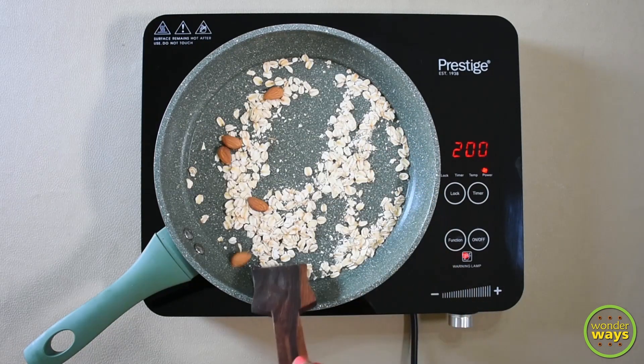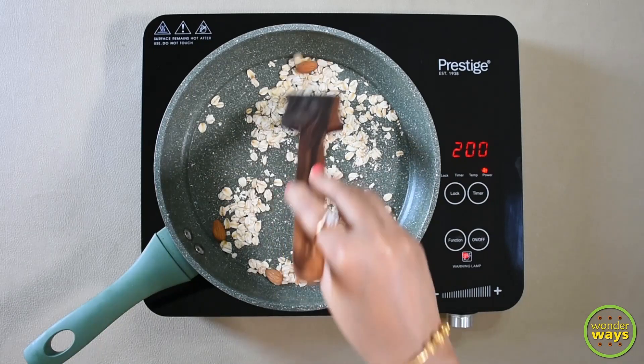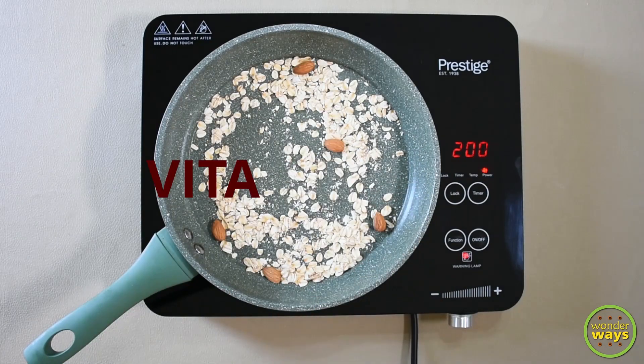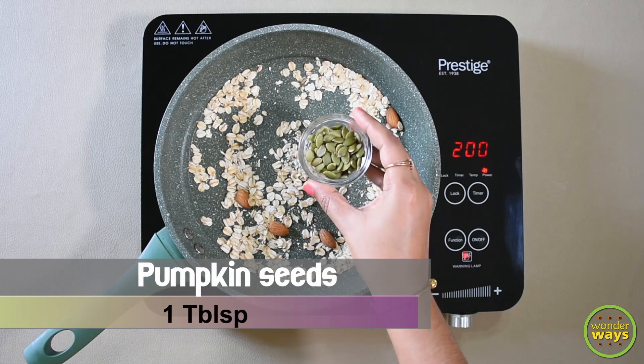Now add almonds. Almonds are highly nutritious — being low in calories and high in proteins, they make a good choice for diabetic and weight loss diets. Almonds are also one of the best choices of vitamin E. Then I'm adding the pumpkin seeds.